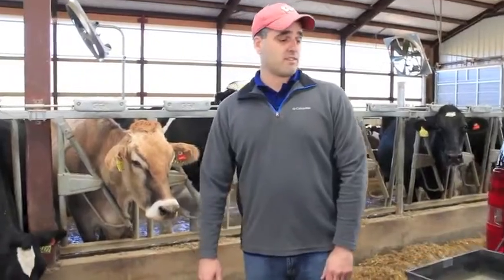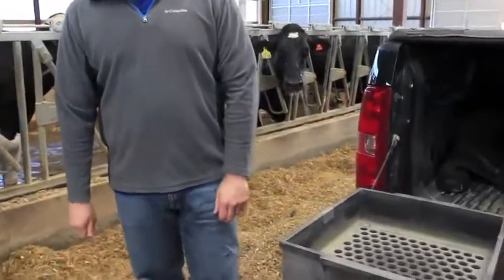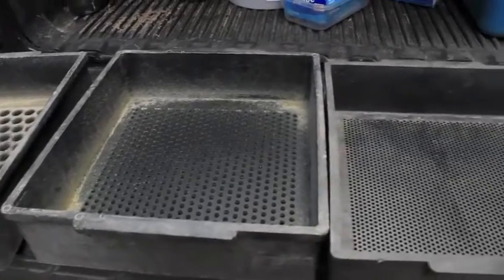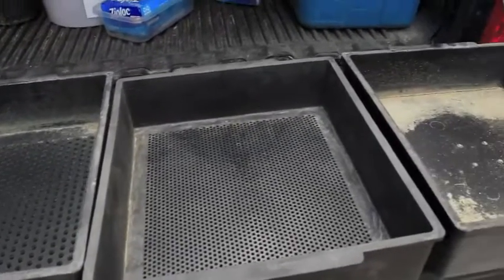How we monitor that is we run the feed through what we call a Penn State shaker box. You can see it's just a series of screens leading up to a pan, and it separates out the sizes of all the feed.